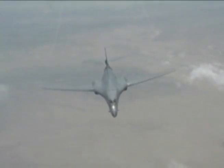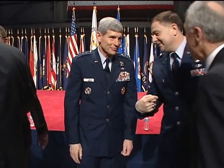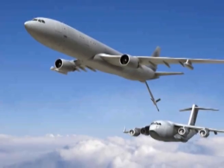The center transformed the B-1B from a nuclear bomber into a conventional strike platform. And in 2011, a contract was awarded for a new tanker, the KC-46A.